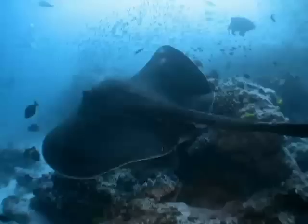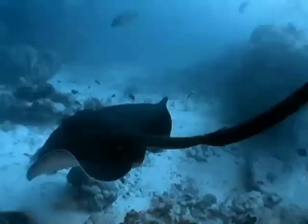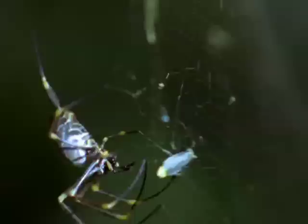For every weapon that humans have used in battles throughout history, there are animal weapons that got there first. They construct elaborate traps to ensnare.